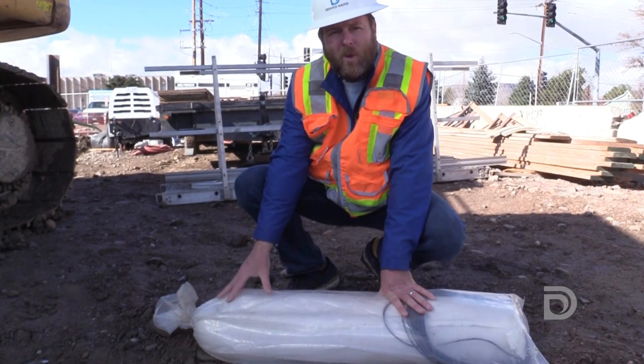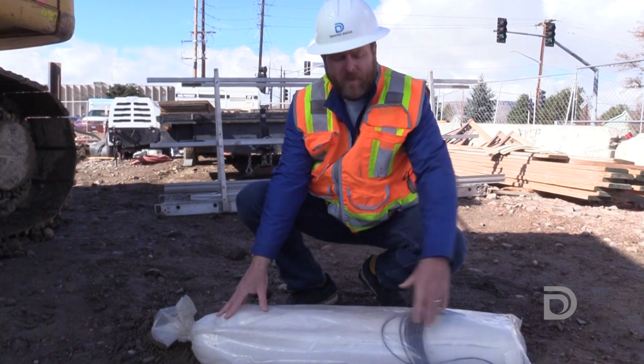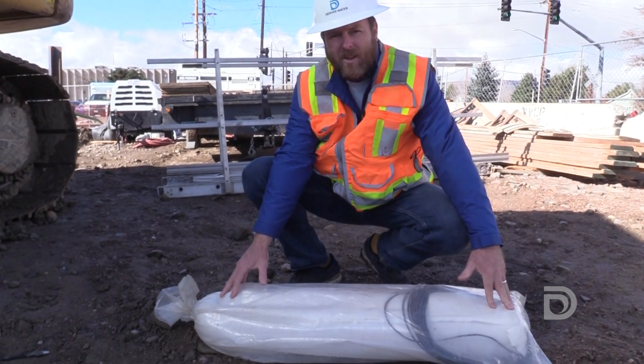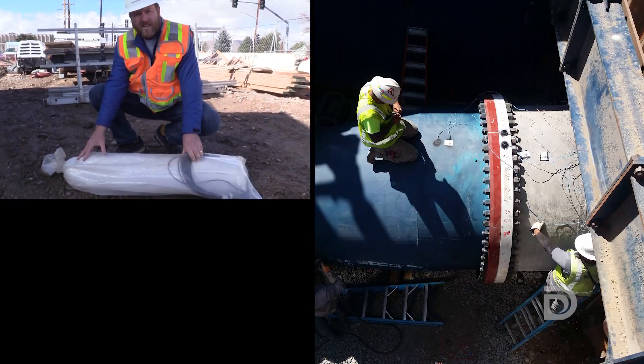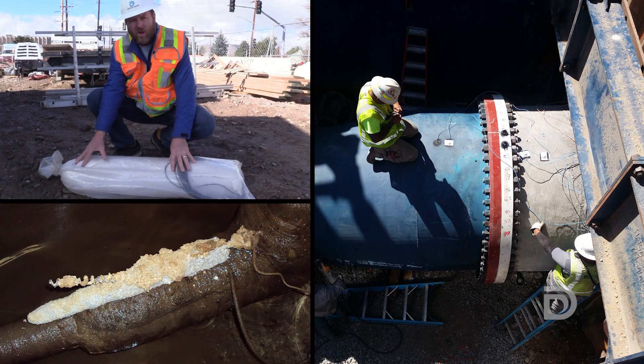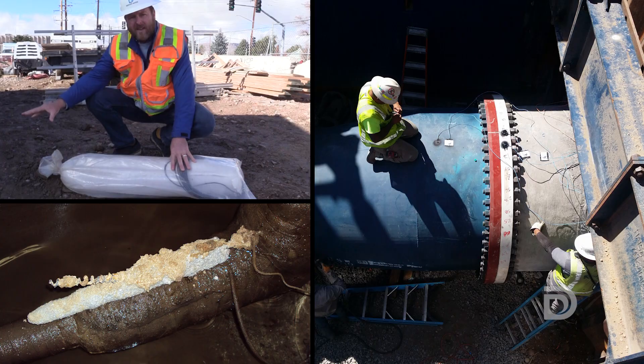This is an example of one of our magnesium anodes. Inside this bag is a 48-pound magnesium anode. When we connect this to our steel pipeline, this magnesium is going to corrode and the steel is going to be protected.